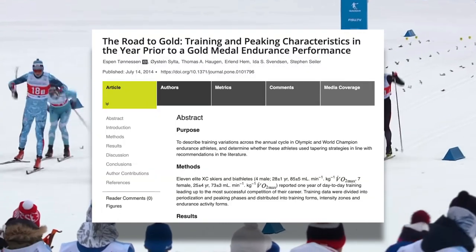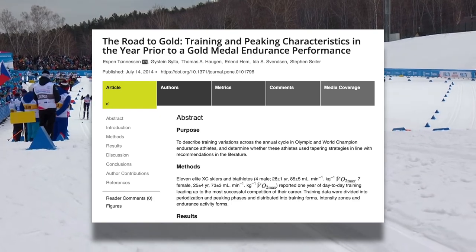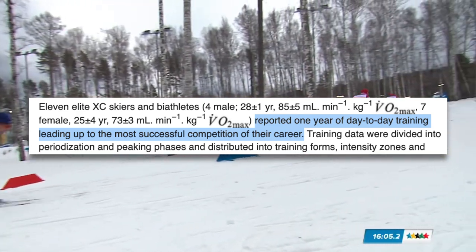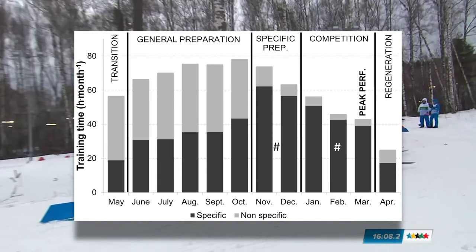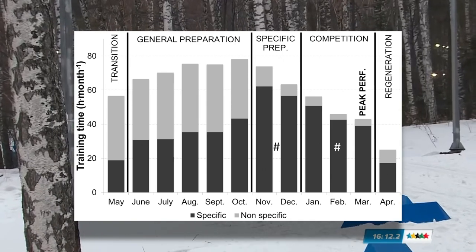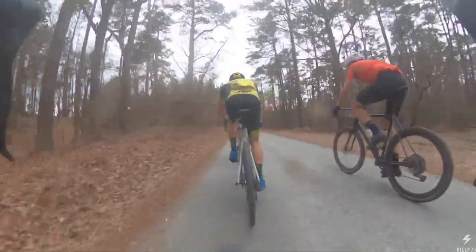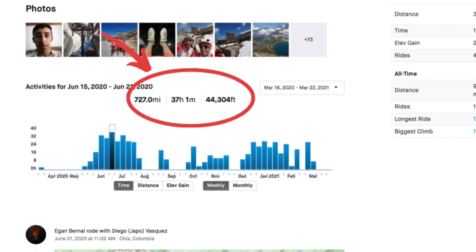Take the training done by Olympic and world champion gold medal winning cross-country skiers that was documented in this study. These athletes reported their training every day leading to their most successful competitions, and what they found was this: during the general preparation period, or what we might call the base period, training volume was extremely high, reaching an average of almost 80 hours per month. For elite cyclists, it may be even higher, as they're often clocking in over 30 hours of training per week. All you have to do is look up any pro cyclist on Strava who regularly posts to be amazed by the crazy high volume they're putting in.